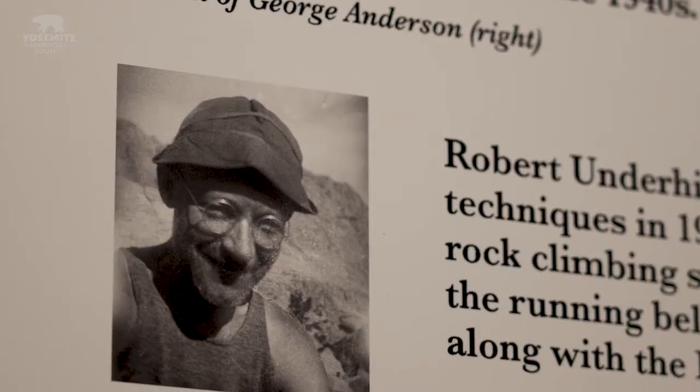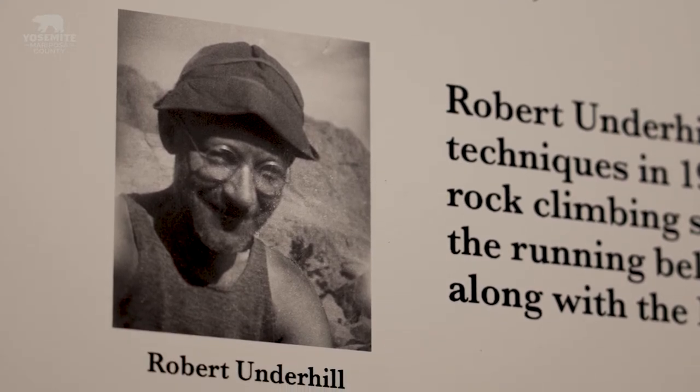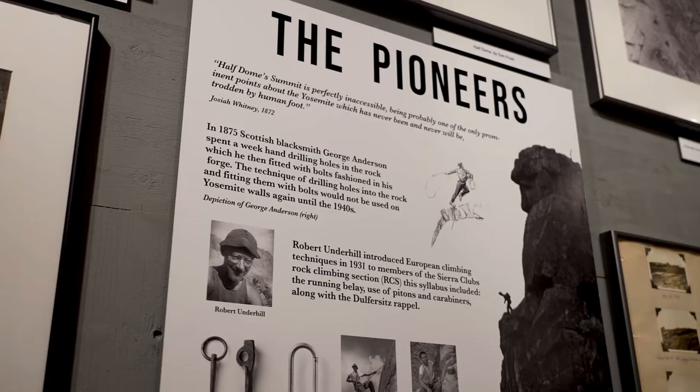After that, most people just scrambled around Yosemite. There was no rope work, nobody knew rope techniques until Robert Underhill demonstrated those rope climbing techniques that he learned in Europe to the California climbers — in particular, Richard Leonard and Jules Eichhorn from the rock climbing section of the Sierra Club.